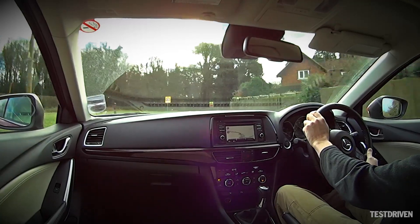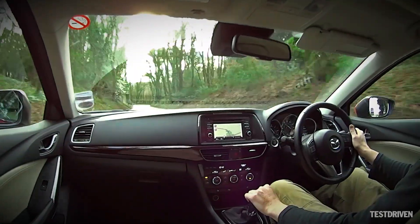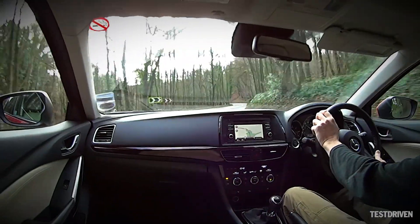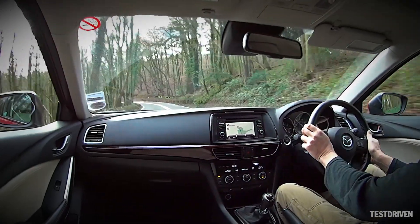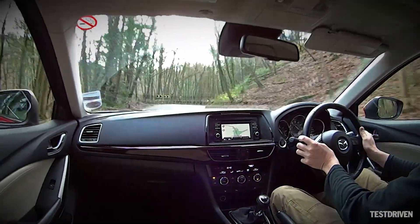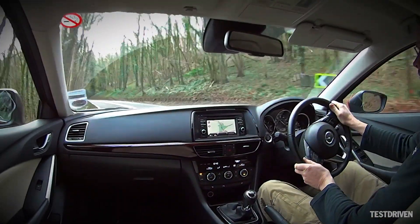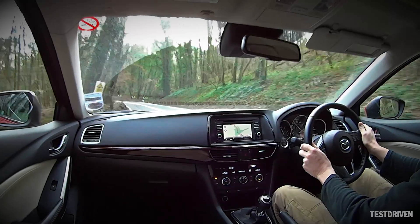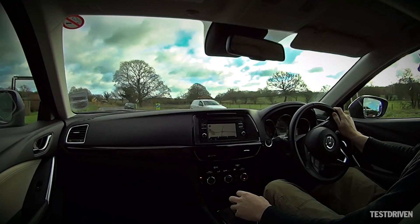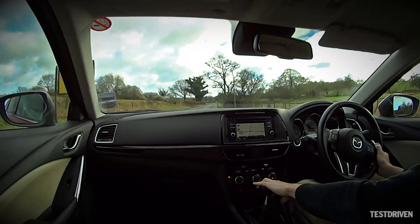Out on the open road, surface imperfections are quietly filtered out, and even larger bumps and potholes are quickly suppressed without imposing on the calm of the cabin, although we will say that the 19-inch wheels of the Sport model do produce a touch more tyre noise than we'd like. The handling continues the sporty theme — the Tourer is lightweight, allowing it to respond with finesse to changes of direction. In short, it's easy to have fun, something that can't be said of all estate cars, and it's particularly surprising how happy the 2.2 diesel is to be revved to its red line, and how refined it remains once there.